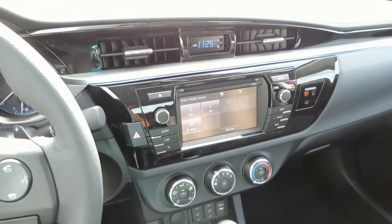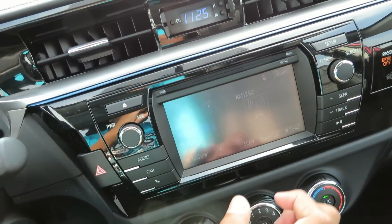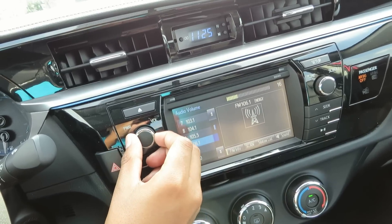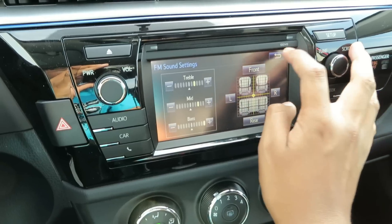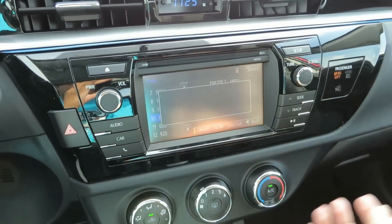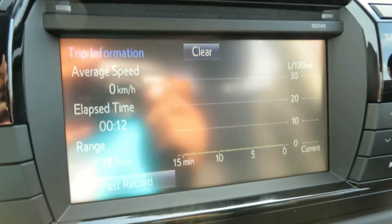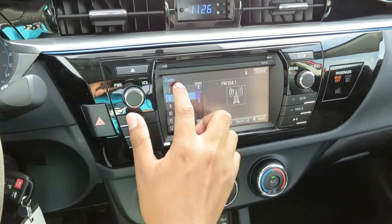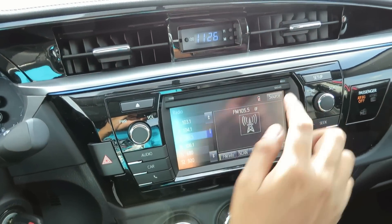Looking at the center stack controls in the all-new 2014 Corolla: you do have a touch screen radio interface. Here are your sound settings, and this vehicle does have Bluetooth. You also have an integrated car information system. Here are your radio presets, and you also have a CD player.